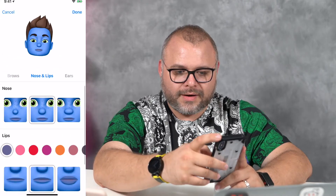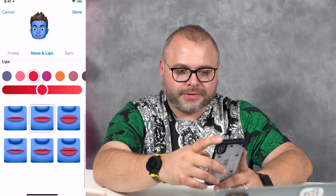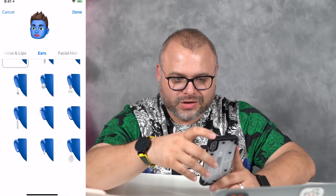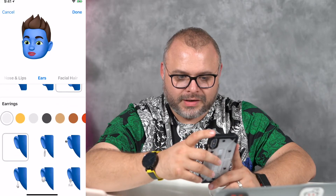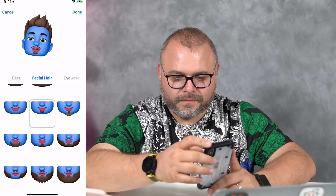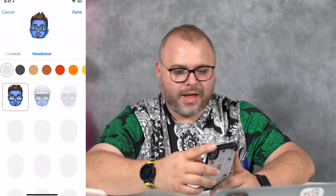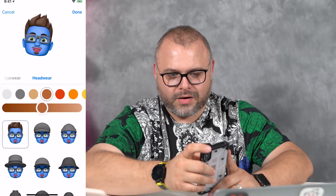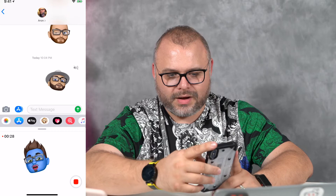Let's get some eyebrows going on — some really thick eyebrows. Now let's get some nose and lips. Now we're making some progress. Let's get some ears — some good old ears. How about an earring? Some studs, a loop — no earring for me. Facial hair — boom, done. Eyewear — let's get some glasses so you guys know it's me. Headwear — we're not going to cover up all that hair. All that work on all that hair, we're not going to cover it up. And now we're done.